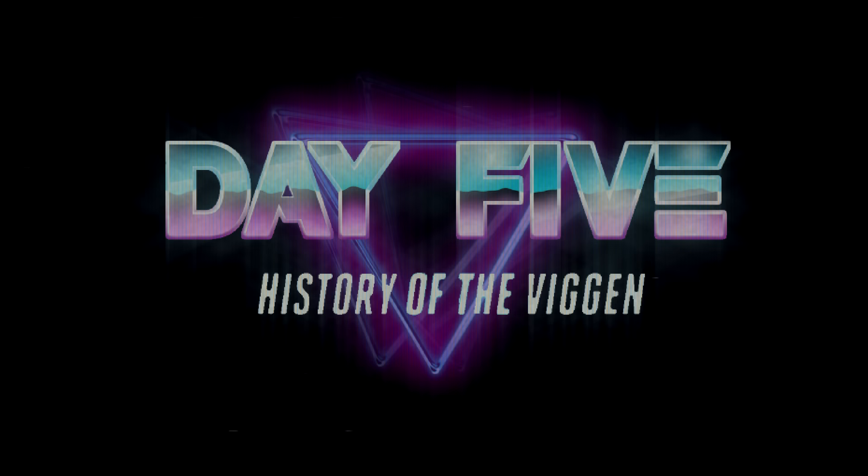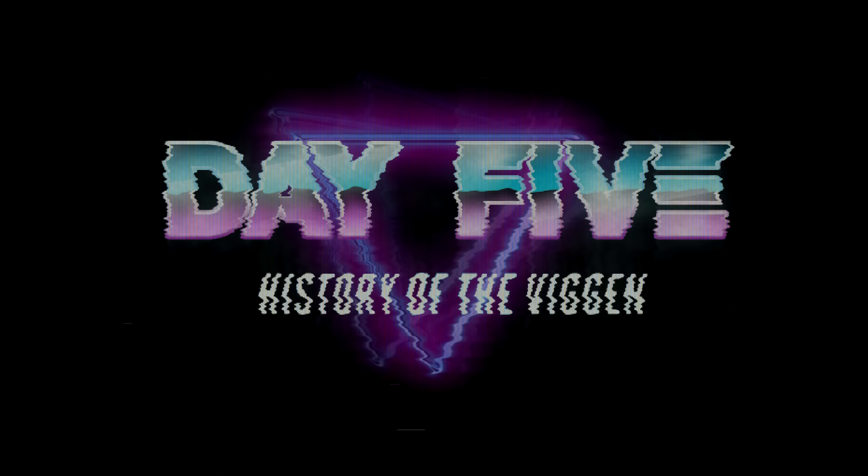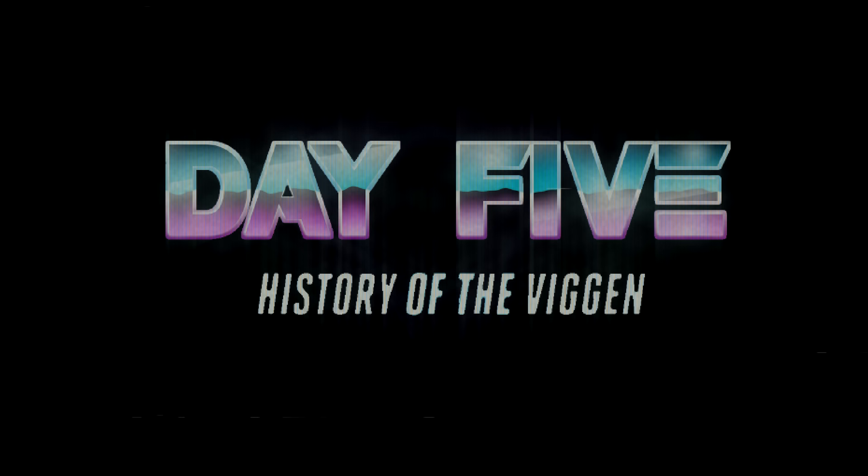Hello everyone, welcome to 5 Days of Viggen, where we will be making daily episodes in preparation of the DCS World AJS-37 Viggen, released by Leatherneck. This series will be a countdown to the release date of the aircraft this Friday, January 27th. Each episode will cover different aspects of the Viggen throughout its 30 years of service with the Swedish Air Force. Without further ado, here's Day 5: the History of the Viggen.